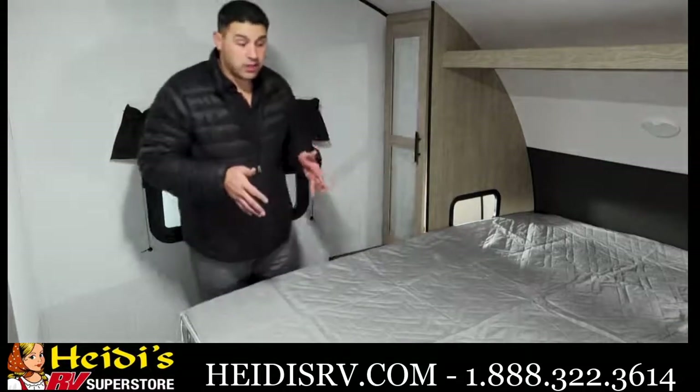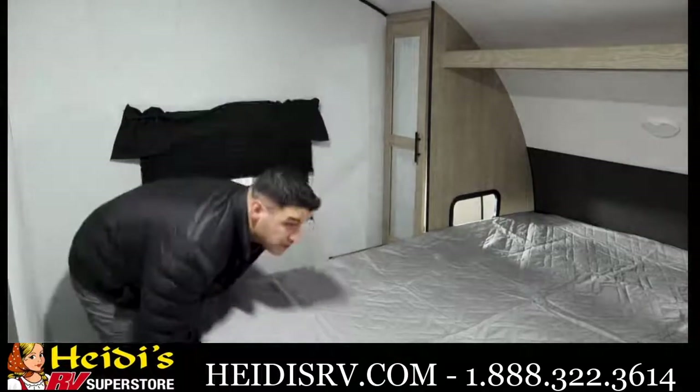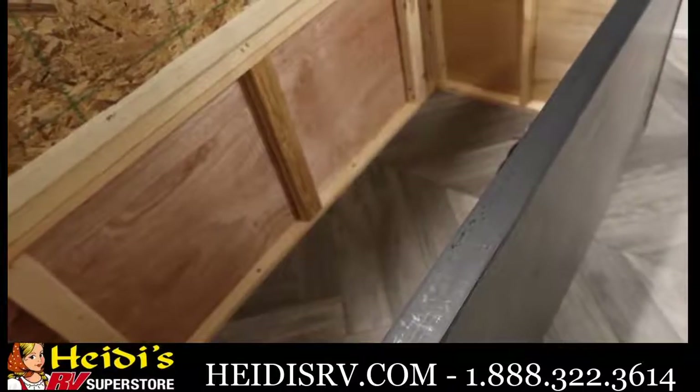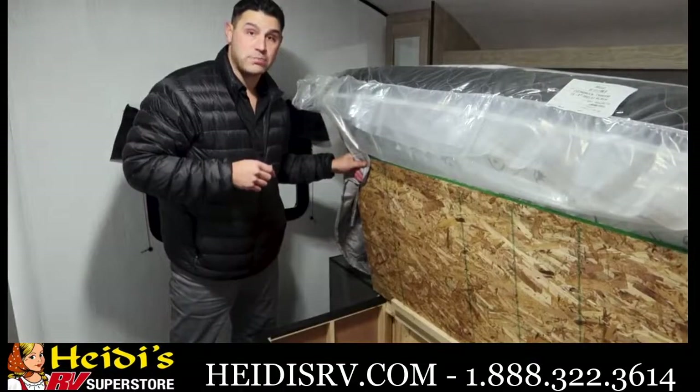The last thing I'll say about the front of the coach is, again, you can never have enough storage. The Prowler team has listened and delivered by providing you a lot of storage under this 60 by 80 queen-size bed.